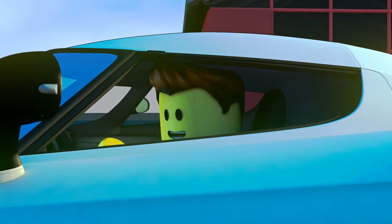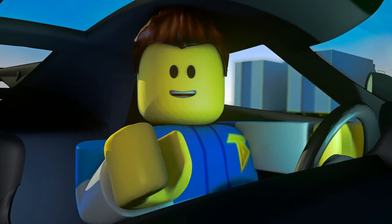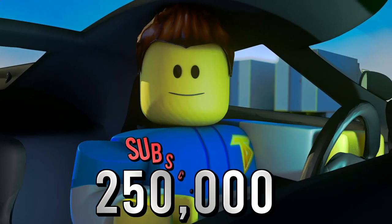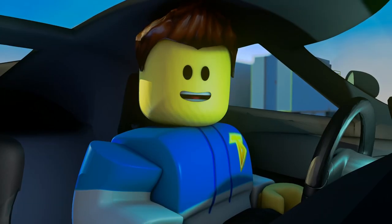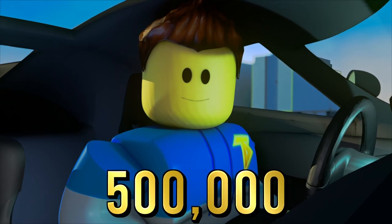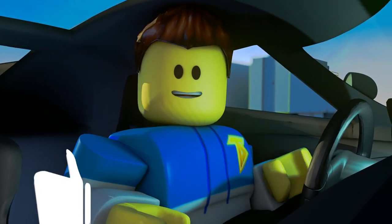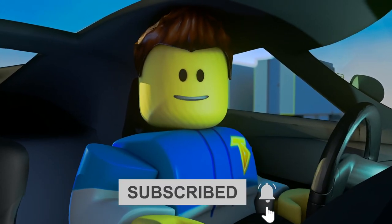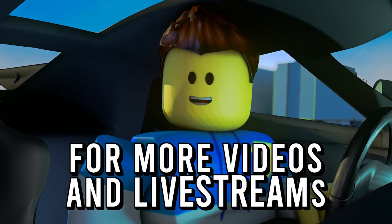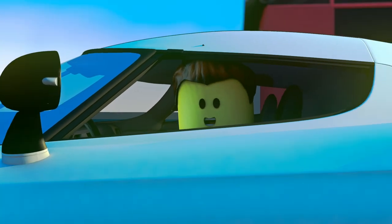Wow guys, that was amazing! What's more amazing is that we finally hit 250,000 subscribers! Now I have a new challenge for you — our brand new goal is 500,000 subscribers. Before this video gets started, be sure to hit that like button, subscribe, and don't forget to click that post notification bell for more videos and live streams.